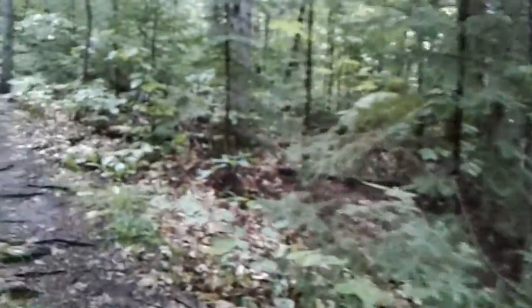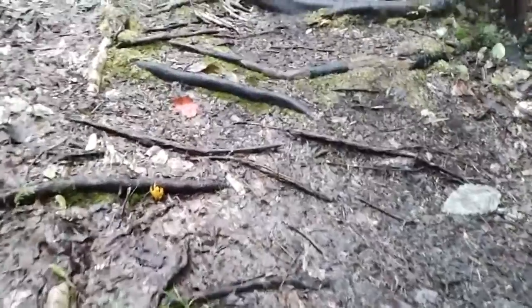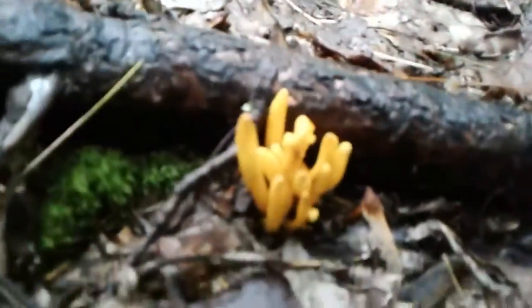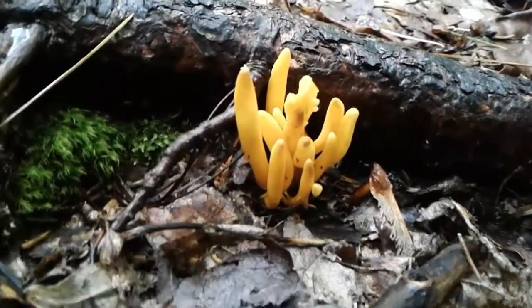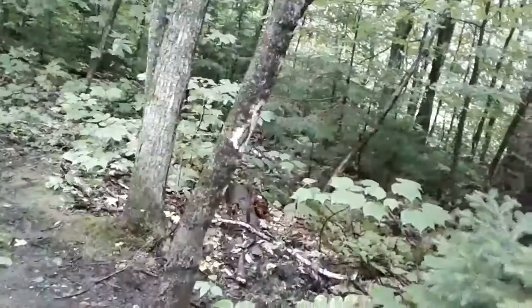Moving on up the trail — there's some more of that orange stuff; I gotta find out what this is. That's pretty cool. I need to learn more about fungus and mushrooms. Wow, check these red guys out — hopefully my camera picks up the color.